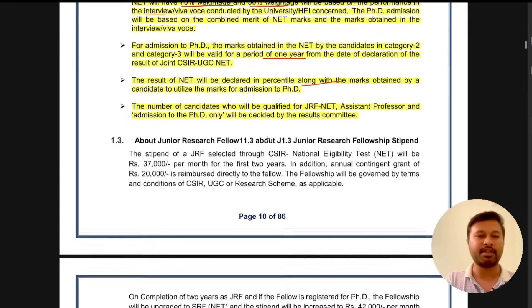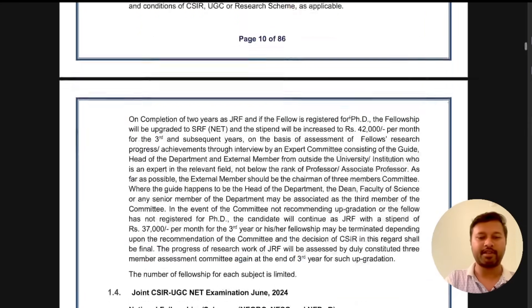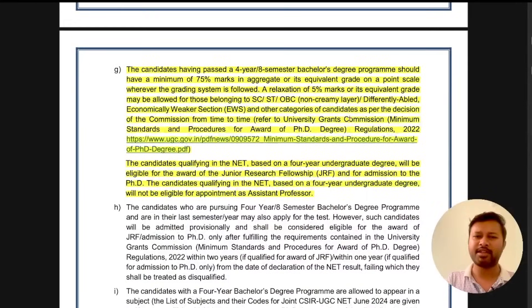The number of candidates who will be qualified for JRF, assistant professor, and admission to PhD only will be decided by the result committee — so how many will be qualified in each category will be decided later. This is the second major change: an entirely new way of representing the result, which we are going to experience for the first time in this CSIR exam.